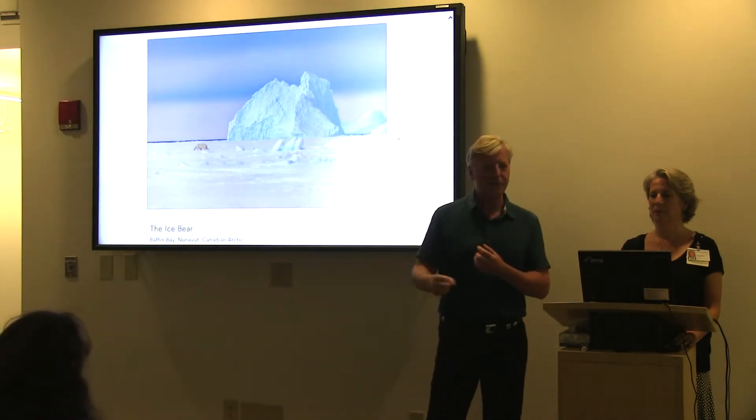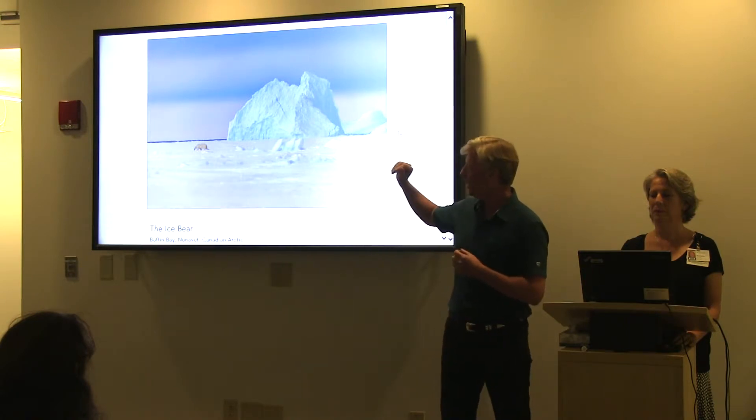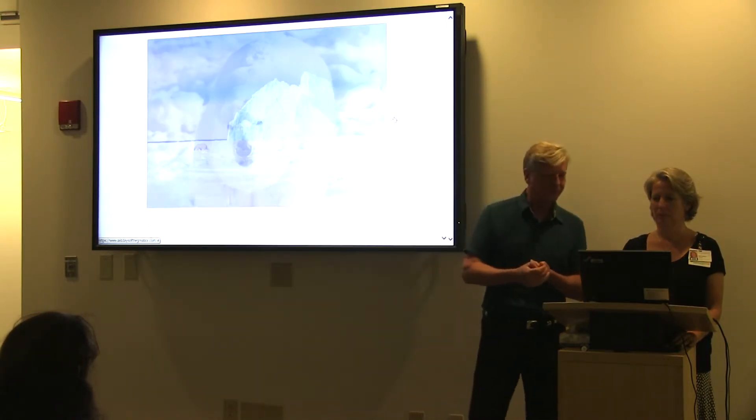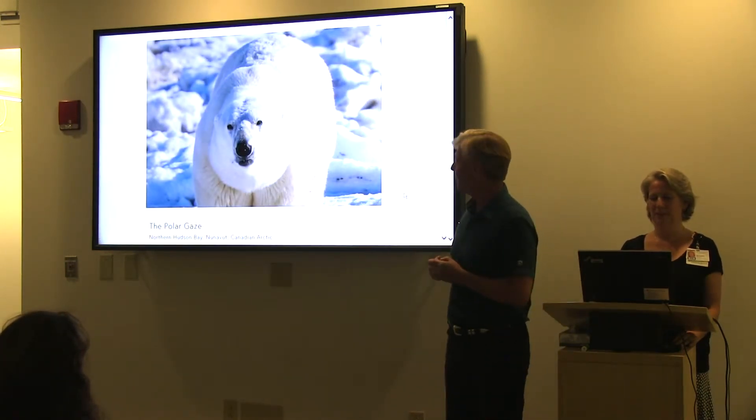The polar bears are eating the seals, and they share the ice with the Inuit. Without the ice, neither the polar bears nor the Inuit can continue to exist. So I spend a lot of time up close with big critters like this.